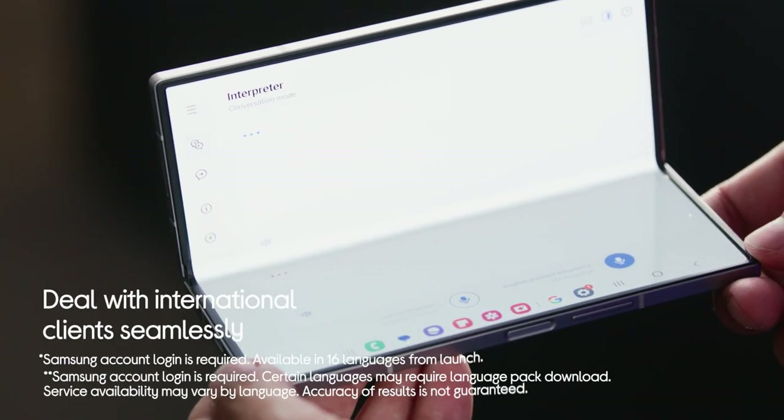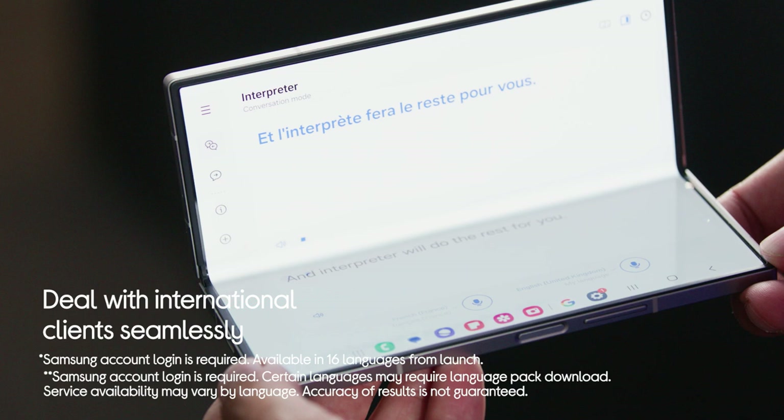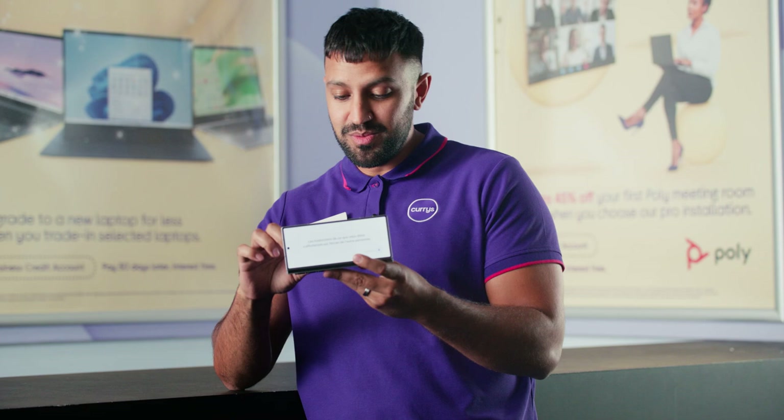Deal with international clients seamlessly thanks to your personal hands-free interpreter. Whether you're on a call or having a face-to-face meeting, Live Translate and Interpreter will be there to help you communicate effectively. All you need to do is press one button and the translator will do the rest for you.